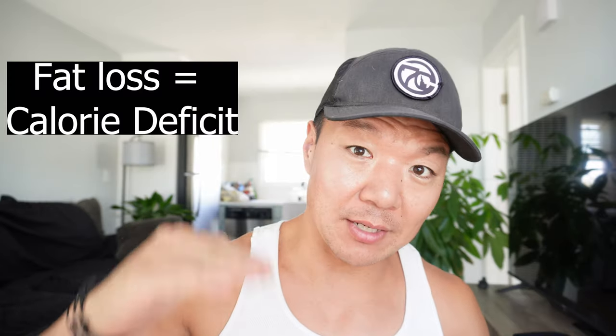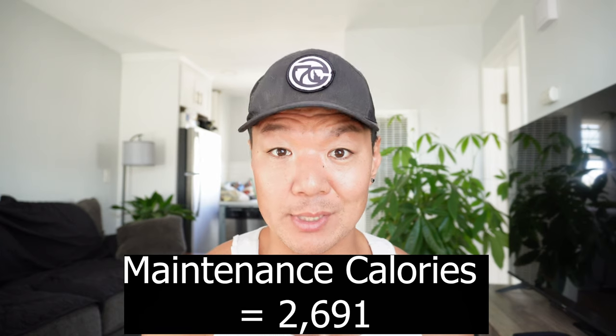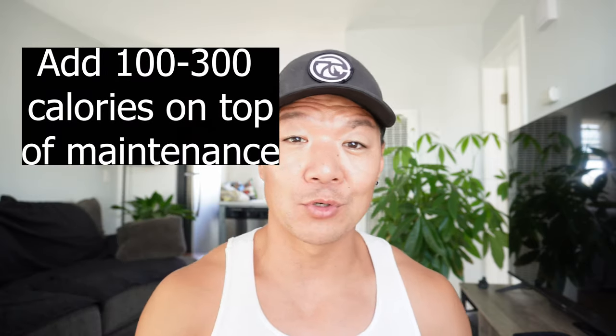The main difference between calculating calories for fat loss versus muscle gain: for fat loss, you want to be in a calorie deficit below your maintenance calories. For muscle gain, it's just the opposite — you need to be in a calorie surplus. You use the same TDEE calculator to get your baseline. John's baseline was 2,691 calories a day. From there, the general rule of thumb is to add 100 to 300 calories on top of your maintenance level. You can add up to 500 extra calories, but then you're setting yourself up to put on both muscle and fat. If the goal is lean muscle while still maintaining definition, you don't want to go that high.